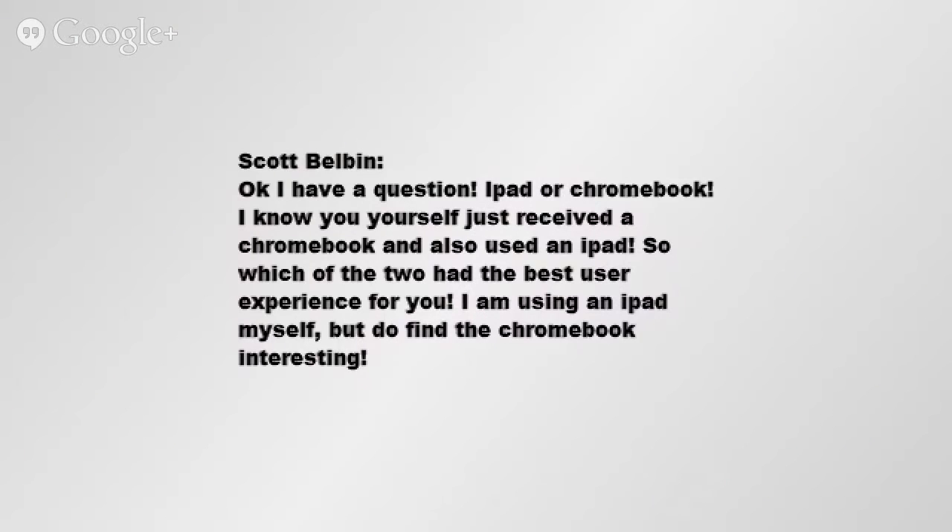Scott Belbin asks: 'I have a question — iPad or Chromebook? I know you yourself just received a Chromebook and also used an iPad. So which of the two is the best user experience for you? I'm using an iPad myself, but I do find the Chromebook interesting.' Excellent question, Scott. Thank you for asking it. I've talked about this on the show a couple times before, but since you showed up for the live show, I'm going to answer it again.